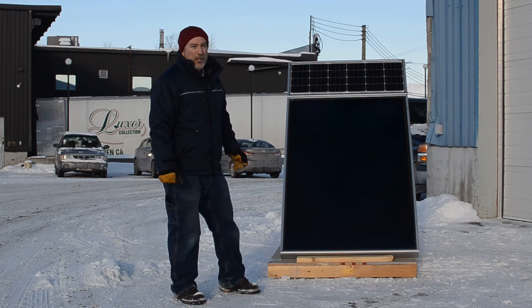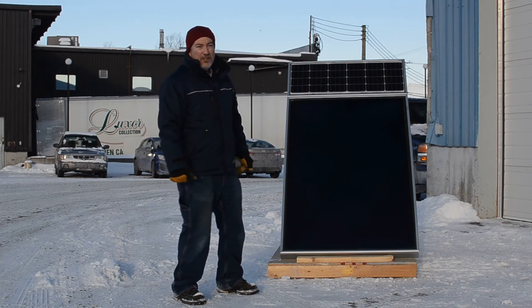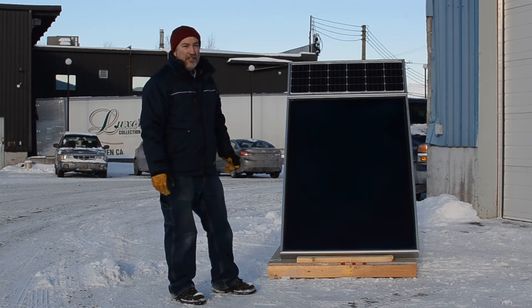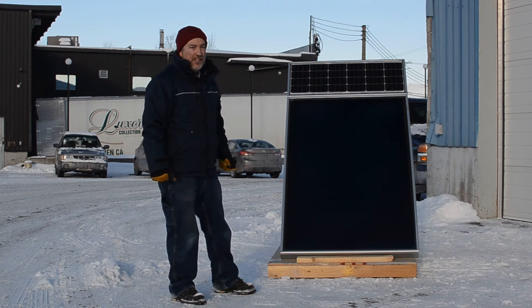Hi, my name is Martin Lambert from a company called Eco Solaris. What we're going to show you today is our solar air panel, a product we developed in 2015 and 2016 and is now available for the market in 2017.